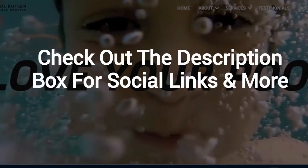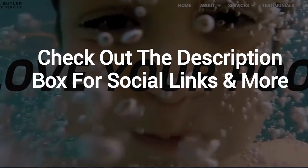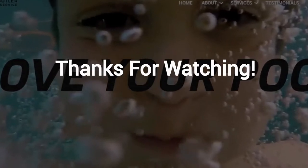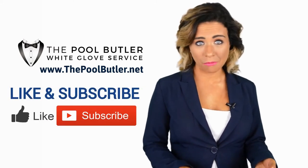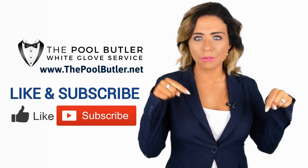And finally, make sure to check out the description box below this video, where there's a lot more information, including links to our website and social profiles. Now it's your turn — if you liked this video, click on the thumbs up icon and on the subscribe button below this video.